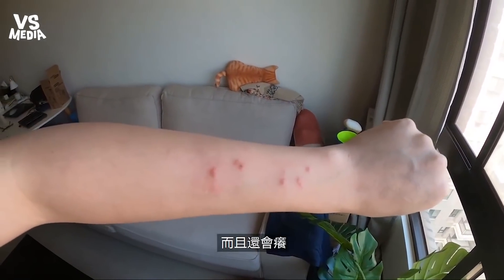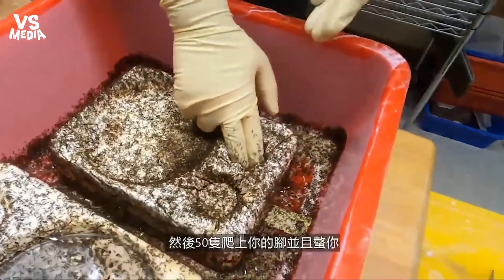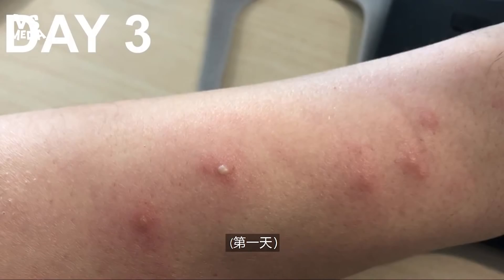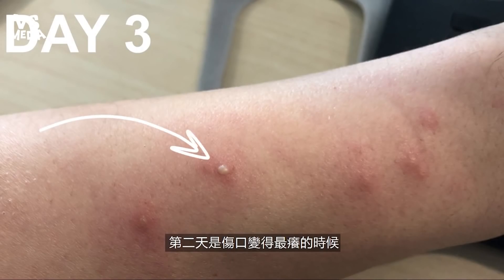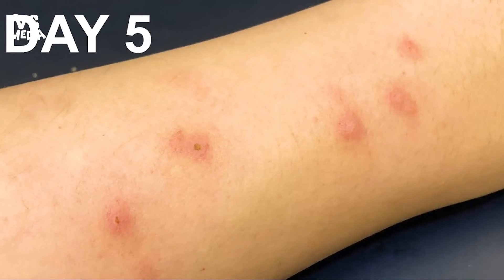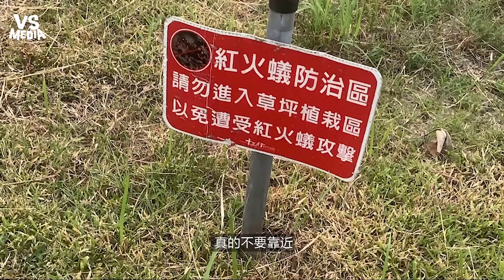It's still red and still itchy, and I was stung by maybe a couple of them in a controlled setting. Imagine if you accidentally stepped on their mound and 50 of them climbed up and stung you at the same time — they can really do some damage. On the second day it really gets itchy, and one of the stings turned into a blister. It makes you really want to scratch it, and you know you shouldn't. If you see a warning sign put up by the Fire Ant Bureau in the future, really stay away from them.